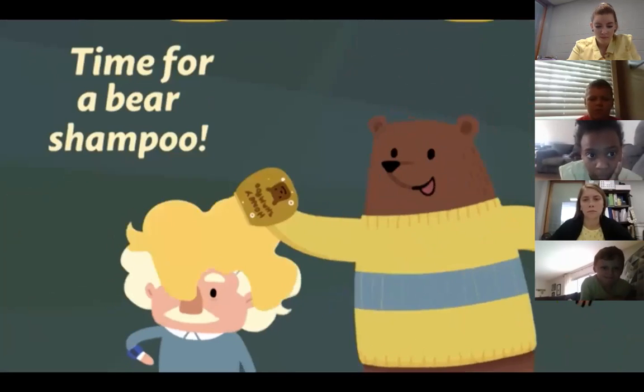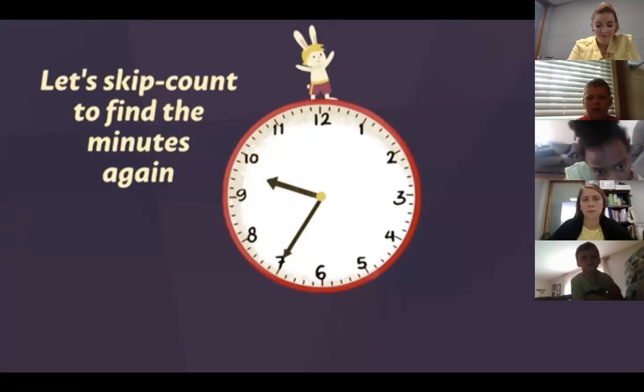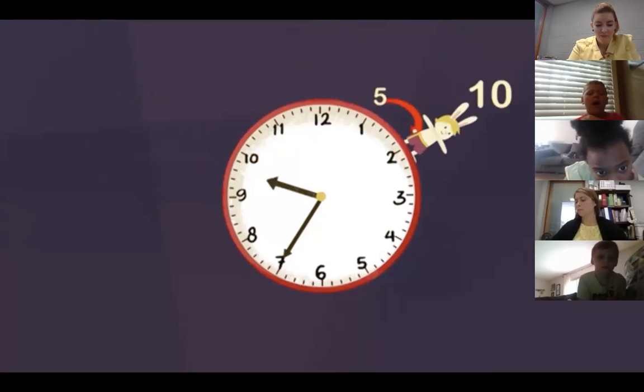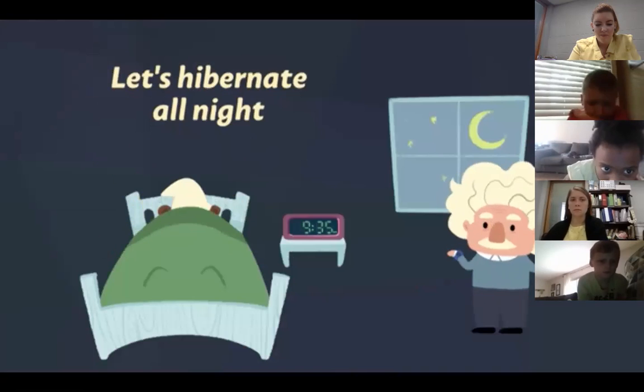Time for a bear shampoo! Here the hour's nine, it's not yet ten. Let's skip count to find the minutes again. 5, 10, 15, 20, 25, 30, 35. It's 9:35. Let's hibernate all night!